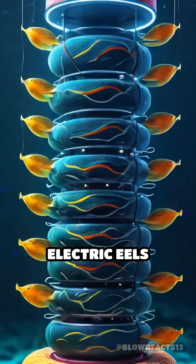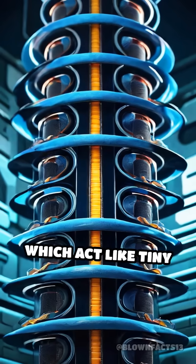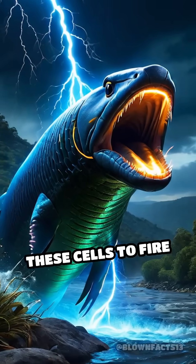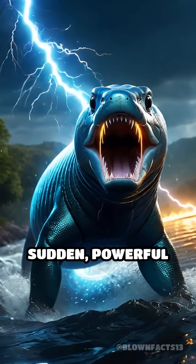Electric eels create these shocks using specialized cells called electrocytes, which act like tiny batteries stacked together. When threatened or hunting, the eel triggers these cells to fire simultaneously, unleashing a sudden, powerful jolt.